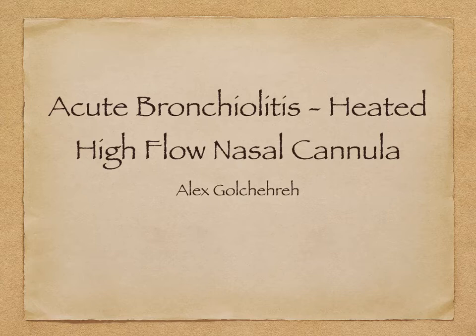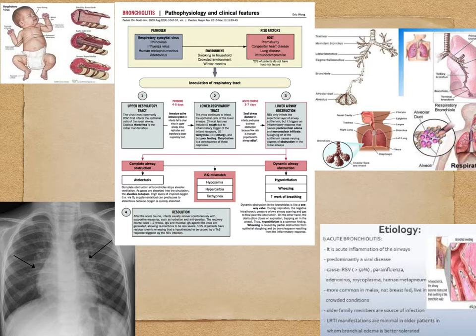I'm going to be doing my presentation on acute bronchiolitis and heated high flow nasal cannula, and then I'm going to further that and discuss what are some possible studies that we can do to optimize the flow rates for initiation of high flow with these bronchiolitis patients.